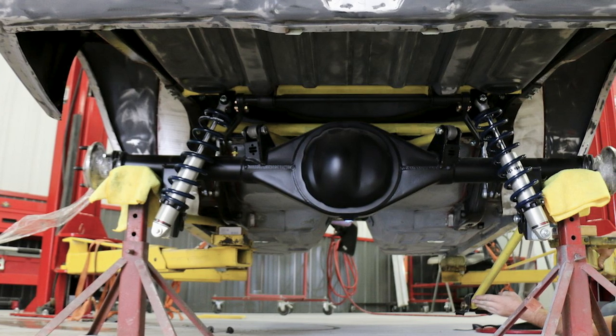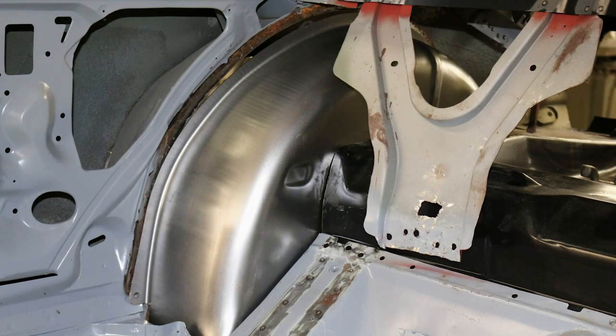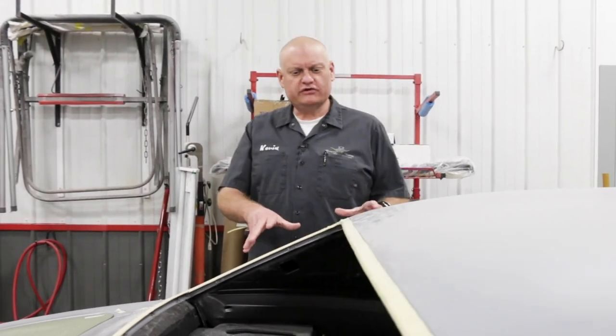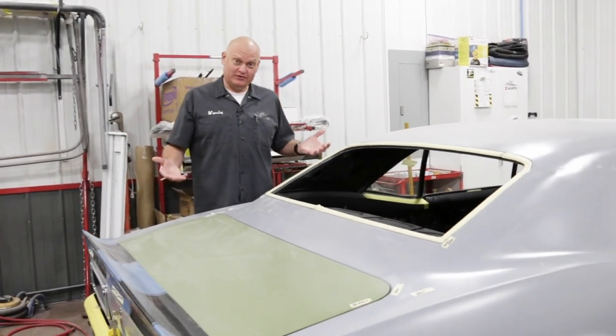In back, underneath here is our RideTech coil-over four-link suspension system, and we added some mini tubs to be able to put a nice wide tire back there for better traction. This car has had a lot of metal work done to it — the roof skin is new, the quarters are new, the trunk floor, the tail pan, the main floor. So all the sheet metal has been replaced basically.